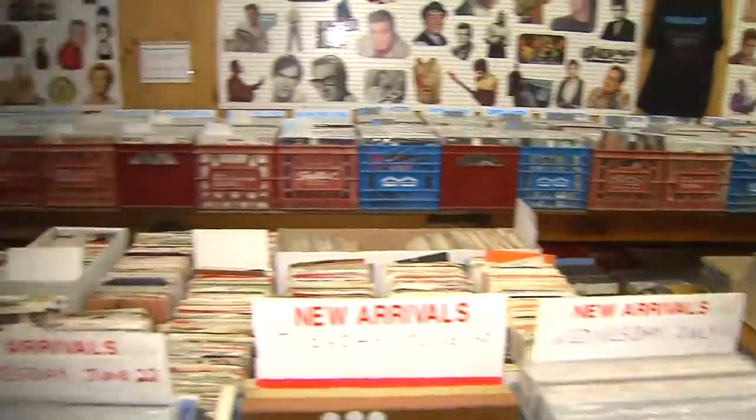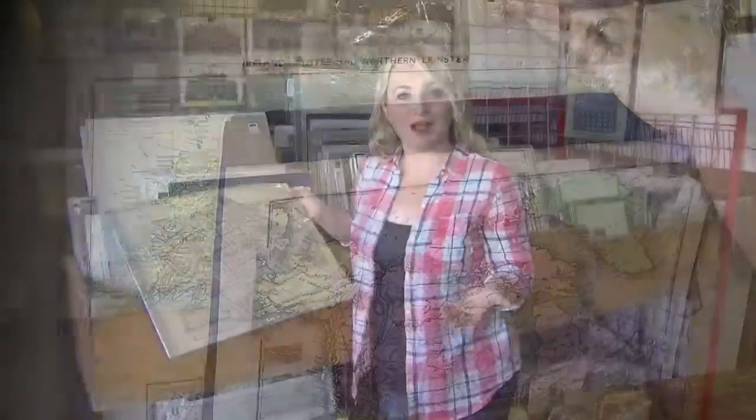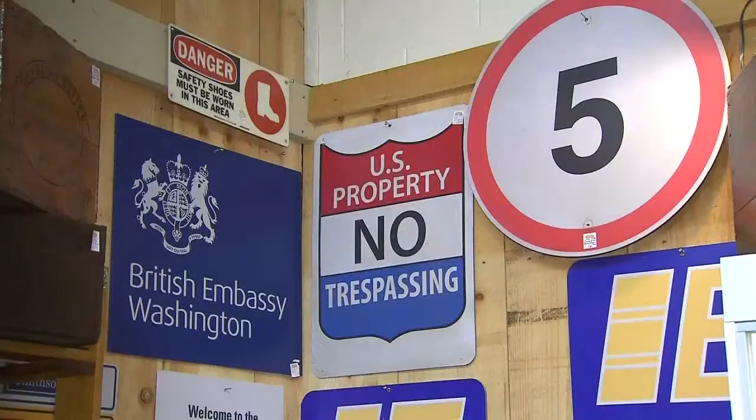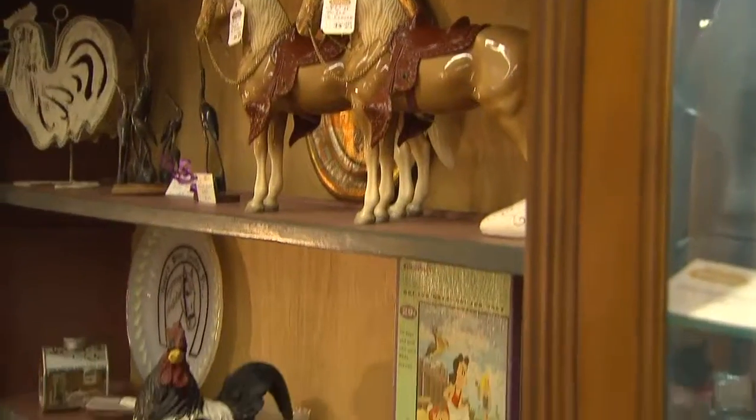Where music helps us remember times of the past, maps help us to remember places that we've traveled. Vintage maps in particular have become a really sought-after art feature, but I like curating spaces with collections. Instead of one, think about adding three or four or maybe five to a space.